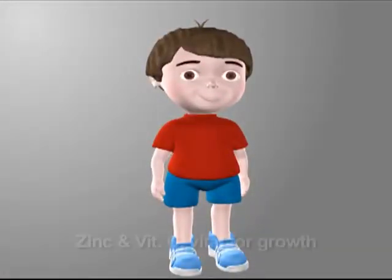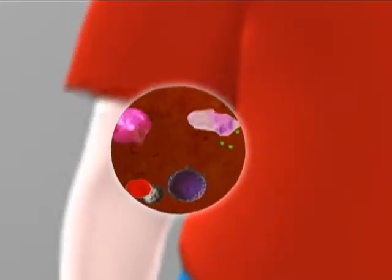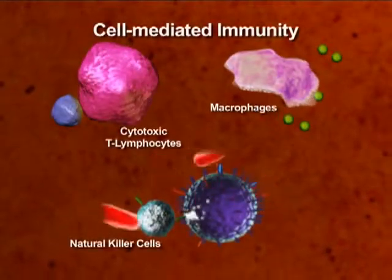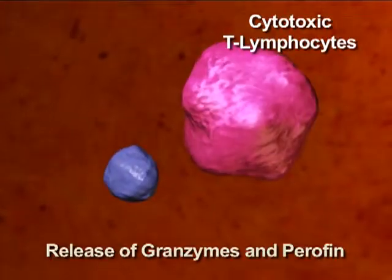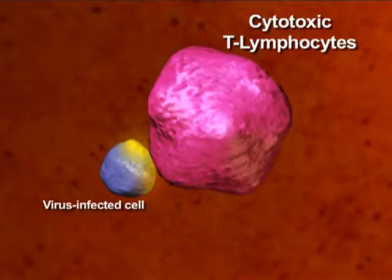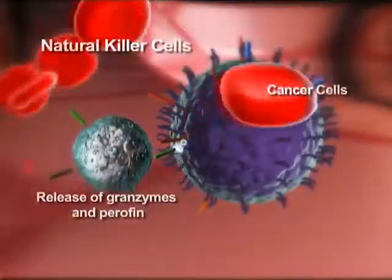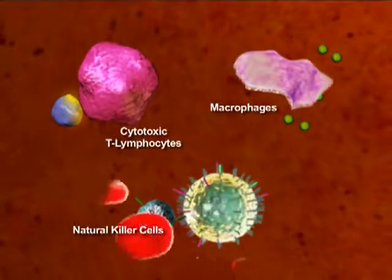An adequate amount of these two nutrients is essential for a rapidly growing child. Zinc and vitamin C are crucial in the normal development and function of cell-mediated immunity, including the activation and stimulation of cytotoxic T lymphocytes, macrophages, and natural killer cells to find and kill pathogens and tumor cells.